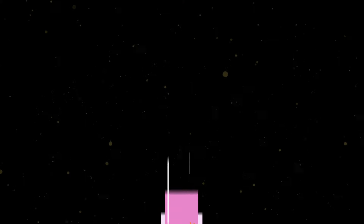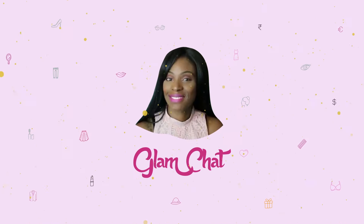Amazon made me do it! What up my blushing glams? It's your girl Blush and I'm back with another episode of Glam Chat.